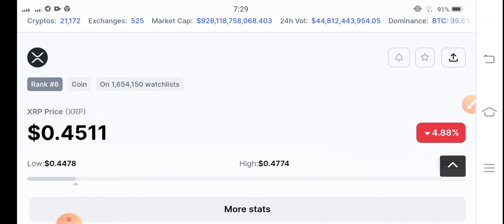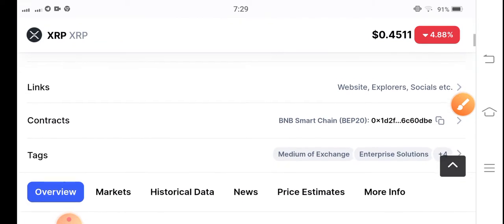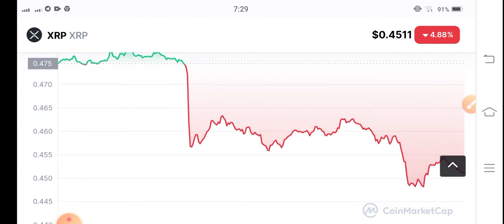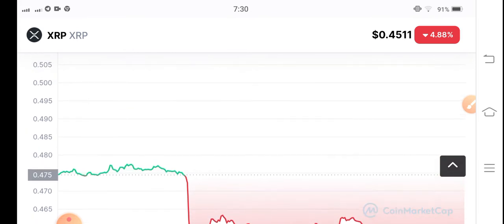Let's see what's going on with XRP. The current price is $0.4511, down 4.88% in the last 24 hours. Looking at the price chart, XRP is completely bearish — really bad changes in XRP right now.